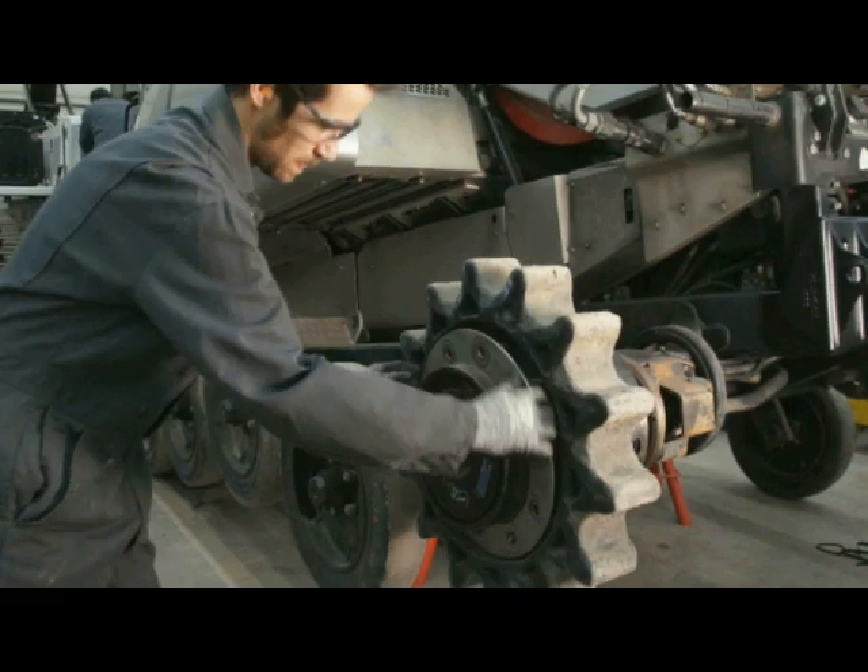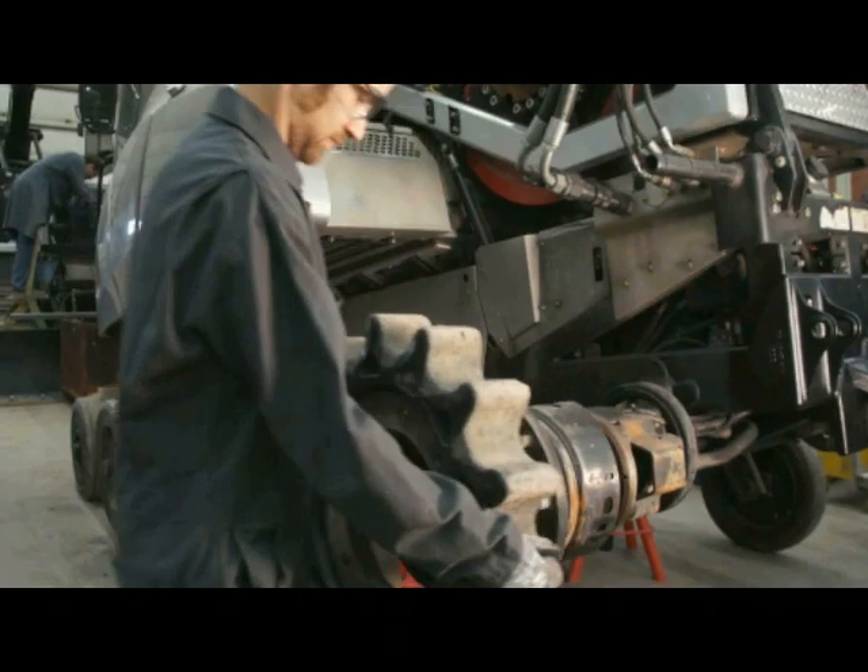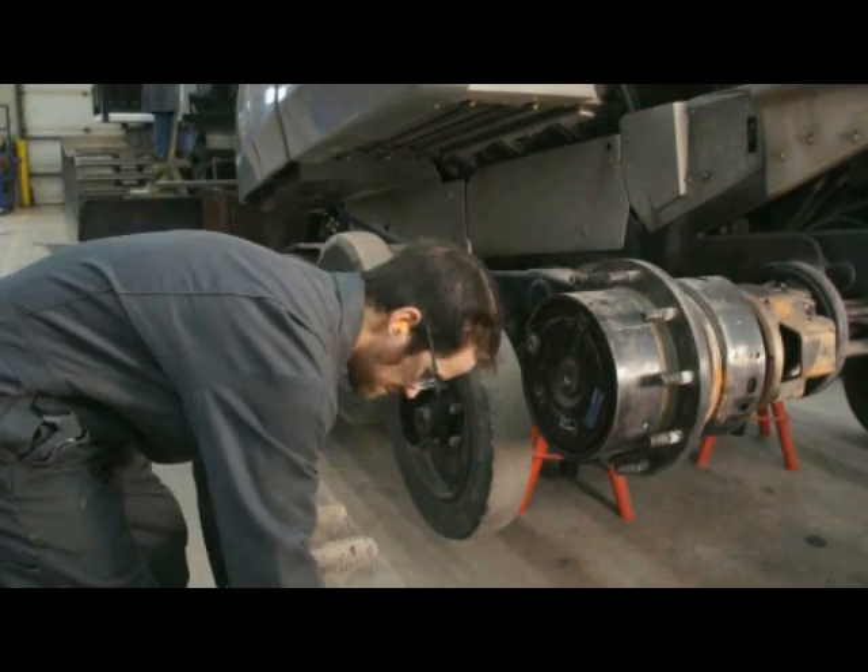We offer two types of sprockets. We have a fantastic rebuilt program, or we have a polyurethane sprocket that has a high lifetime. It's strong. It's durable.